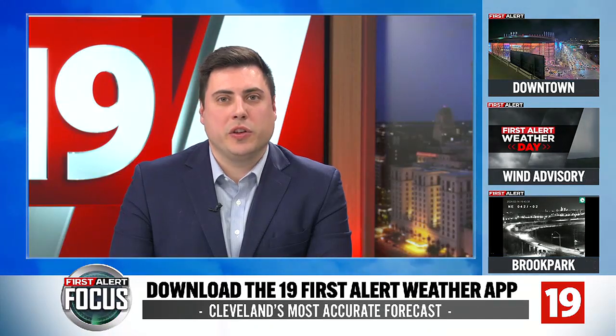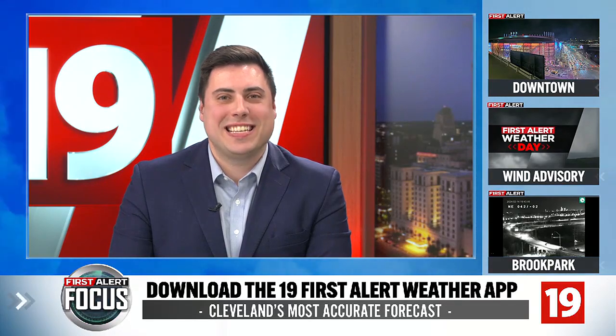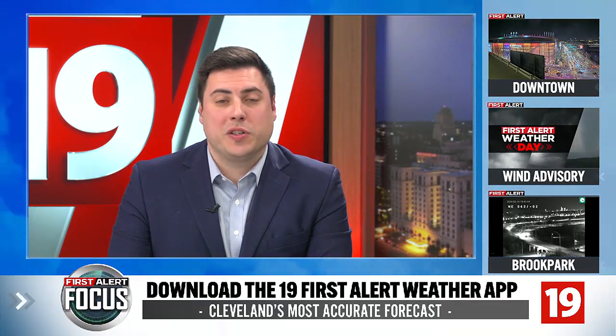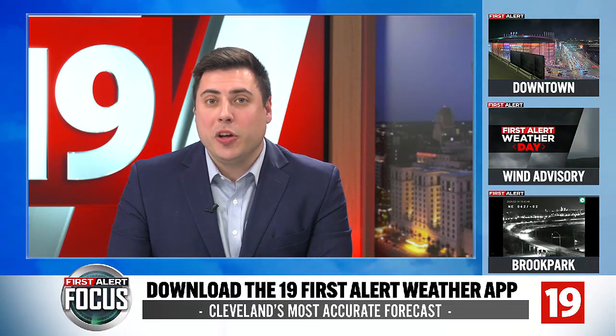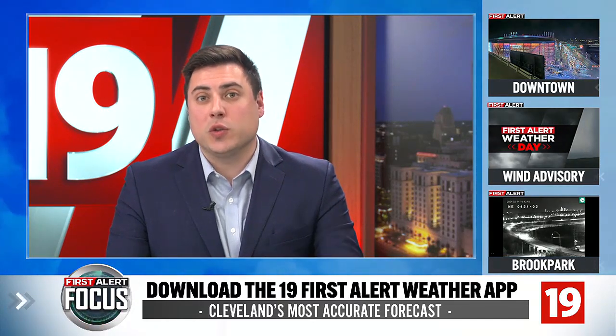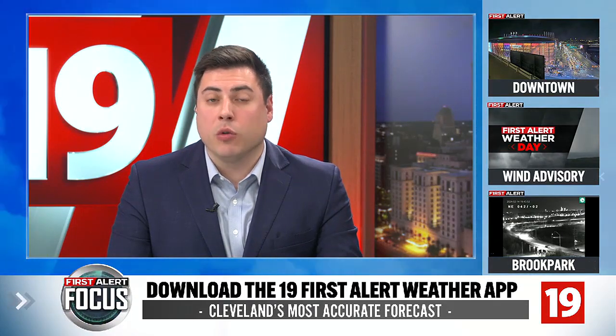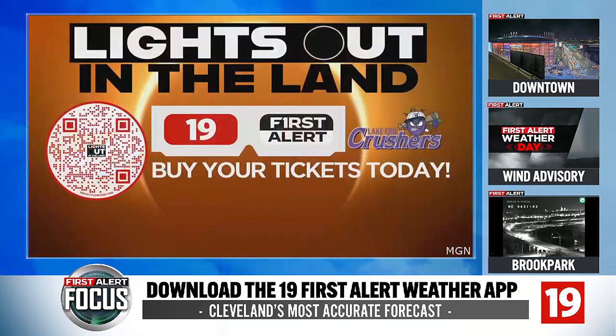Whether you're checking out what's happening at the Great Lakes Science Center or picking another spot anywhere around Northeast Ohio to enjoy the eclipse, it's probably a good idea to start planning now. Thousands of people will be making their way to our area to watch it — we're right in the heart of it. 19 News will have you covered. We're hosting a watch party with the Lake Erie Crushers called Lights Out in the Land. Scan that QR code on your screen right now because tickets are needed.